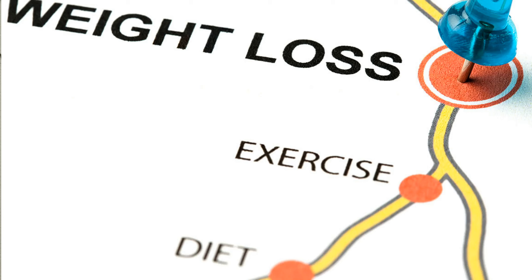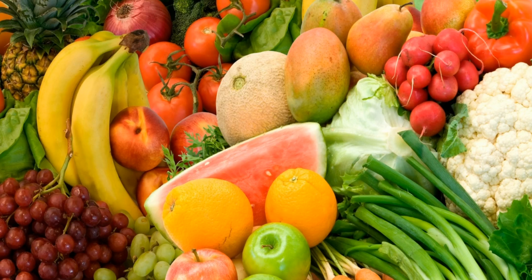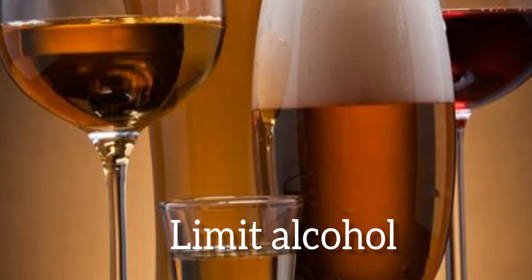In summary, the best way is to maintain a normal weight and eat a balanced diet consisting of fiber-rich fruits and vegetables, unsaturated fats, while avoiding processed foods and of course limiting alcohol.